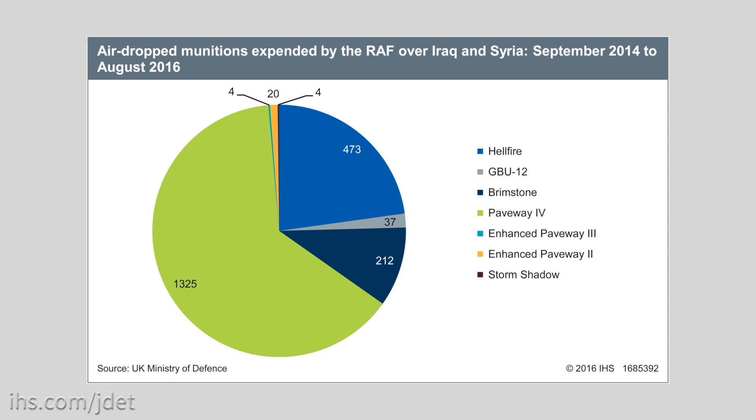The majority of Paveway-4 munitions have been used against Islamic State in Iraq, with 666 munitions used by Tornado aircraft and 563 used by the Eurofighter Typhoon, compared to just 96 Paveway-4 munitions used against Islamic State in Syria. Just 10% of the munitions used have been the Brimstone 2 missile, which is surprising given that the UK was so keen to highlight its unique capability with this weapon system.